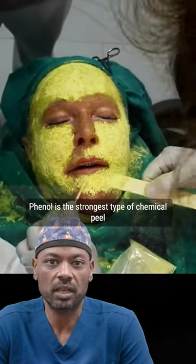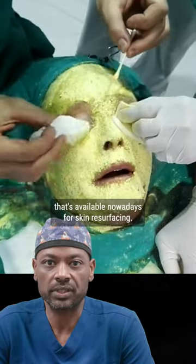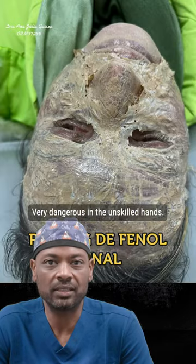Phenol is the strongest type of chemical peel available nowadays for skin resurfacing. You get the most results out of a phenol peel. What's the problem with it? It's very dangerous in unskilled hands.